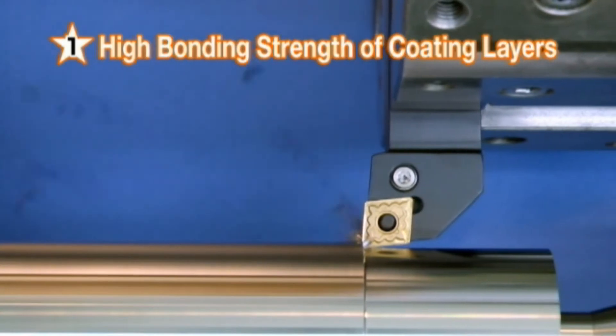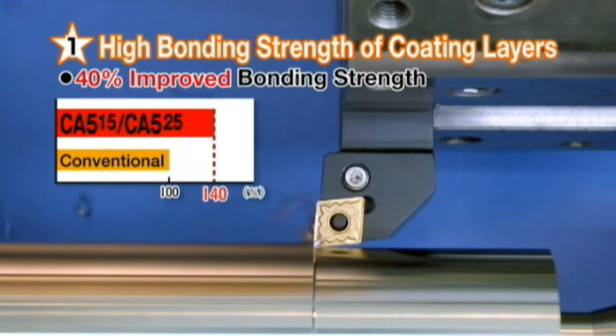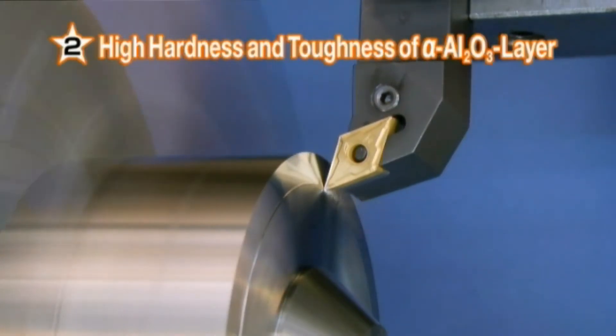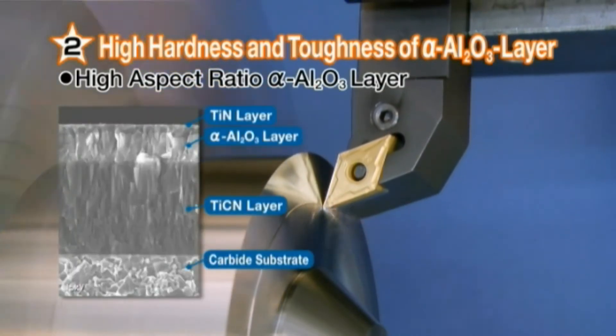First, the CA515 and CA525 feature a 40% higher bonding strength than our conventional CVD coatings. Second, high hardness and toughness in our alpha aluminum oxide layer provide longer tool life.